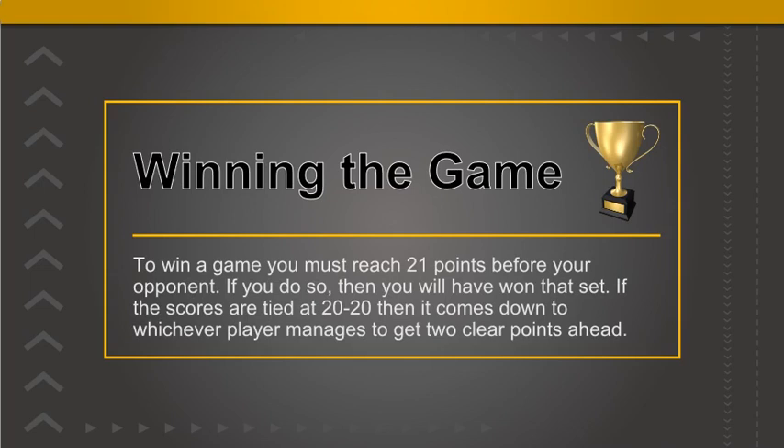If the scores are tied at 20-20, then it comes down to whichever player manages to get two clear points ahead. If the points are still tied at 29-29, then the next point will decide the winner of the set. Winning the overall game will require you to win 2 out of the 3 sets played.